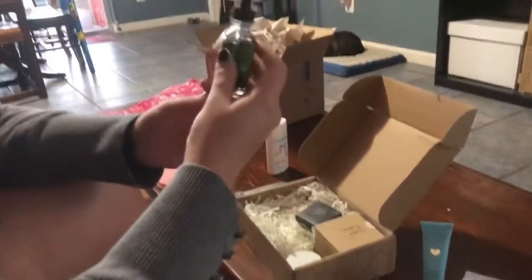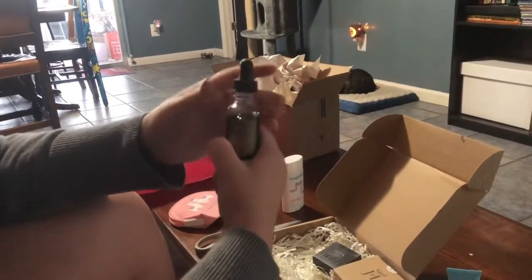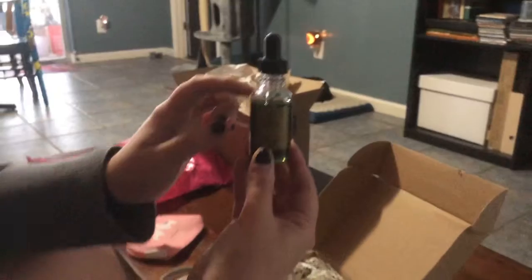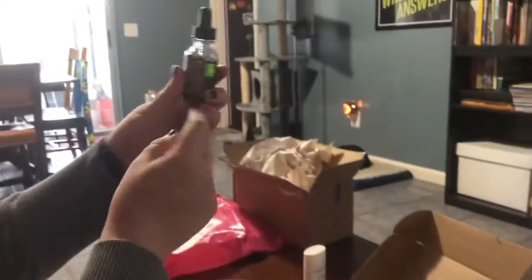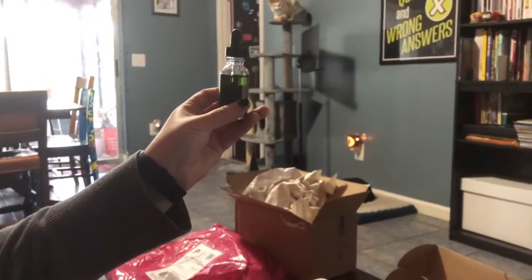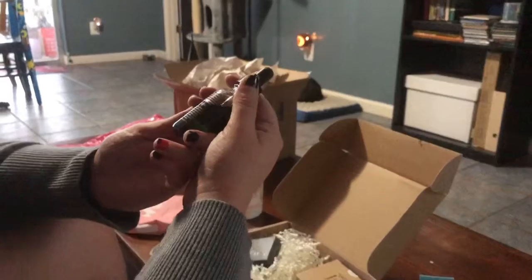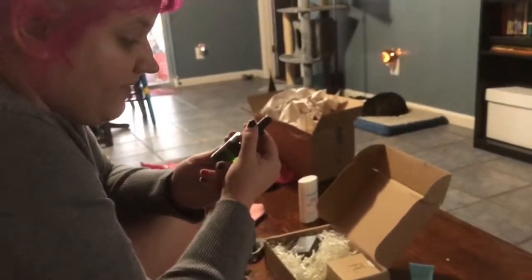This is a serum which looks very — I like this label a lot, I'm enjoying this. But it also looks pretty empty, like it looks a little used. I don't think it is used, but it does feel like there's a significant amount missing. Maybe it leaked. This is a botanical serum for the morning and the night.